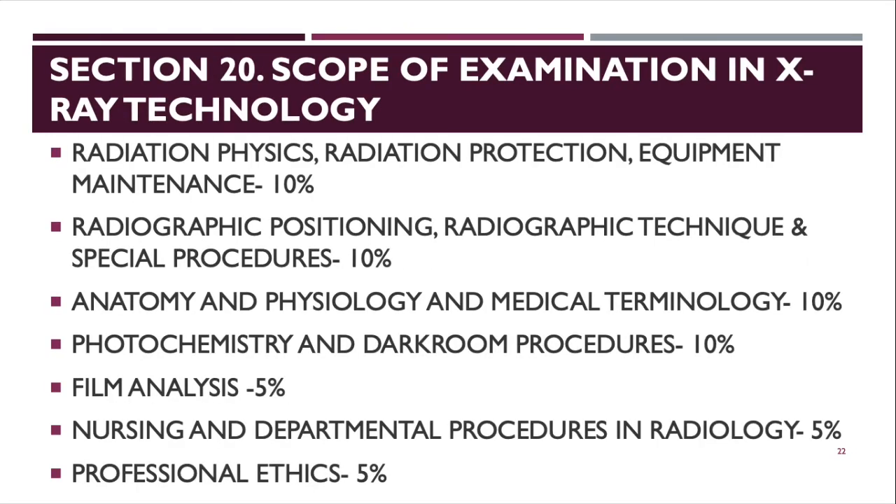Section 20 covers the scope of examination for X-ray technology. The subjects include Radiation Physics, Radiation Protection, Equipment Maintenance (10%), Radiographic Positioning and Technique (10%), Anatomy and Physiology, Medical Terminology (10%), and so on. The scope differs from that of Radiologic Technology.